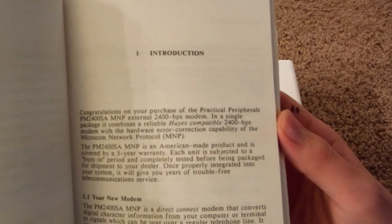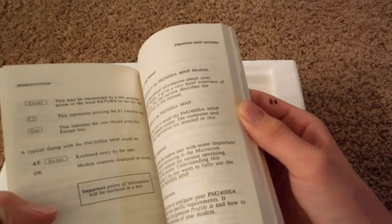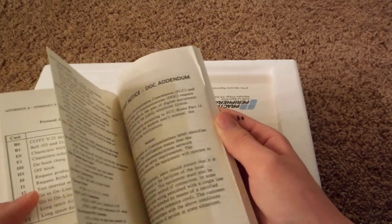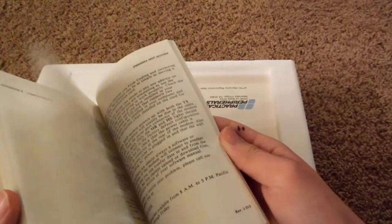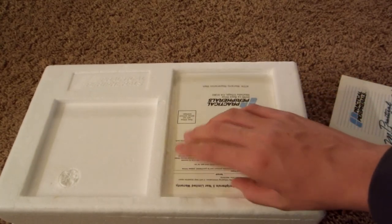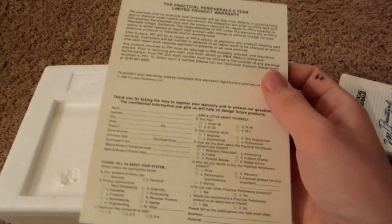The introduction says: 'Congratulations on your purchase of the Practical Peripherals PM2400SA MNP external 2400 bits per second modem.' It basically just tells you how to use it. There's also a little reference card in there so you know all of the shortcuts and what everything means. This is revision 1.012. There's also a never-used limited product warranty card so you can get the product registered, and a beautiful Practical Peripherals color logo on it.